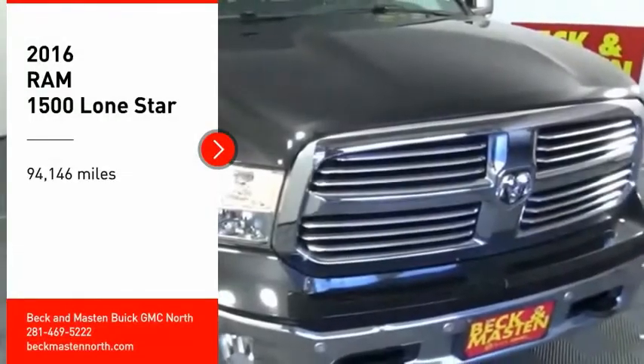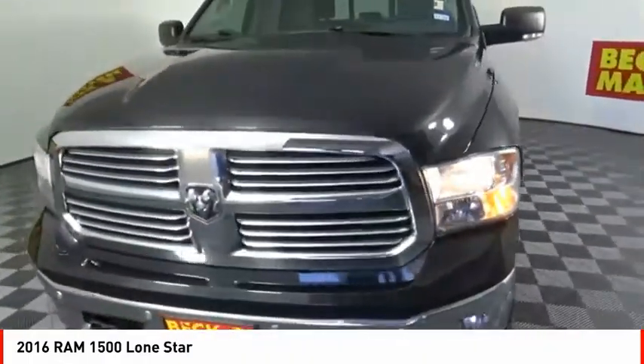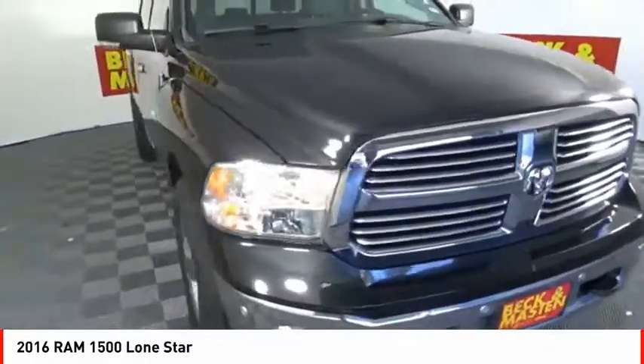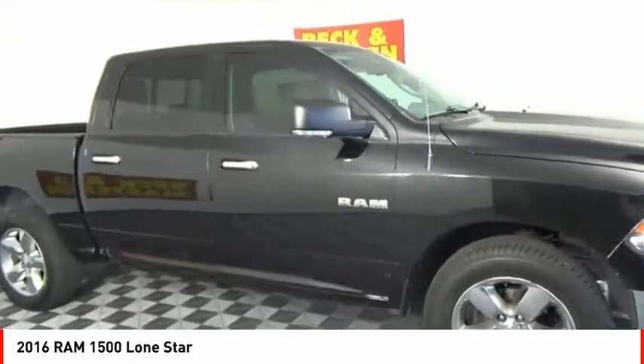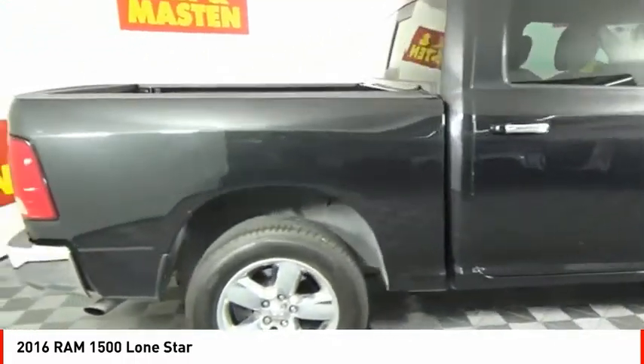We are pleased to show you the 2016 Ram 1500, which went against the Chevrolet Silverado, Ford F-150, and Toyota Tundra — all excellent trucks in their own right. The Ram took home the prize for its well-rounded strengths.